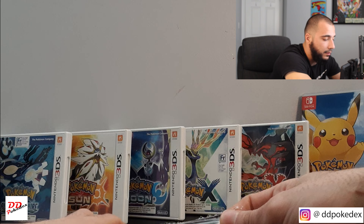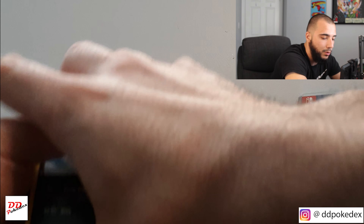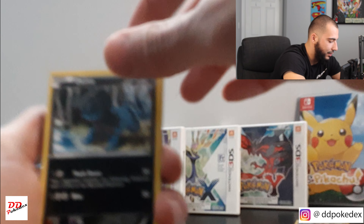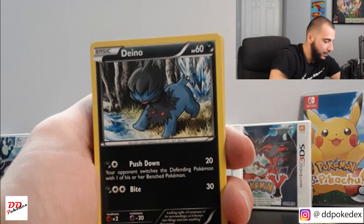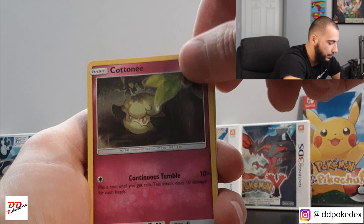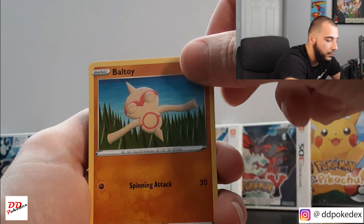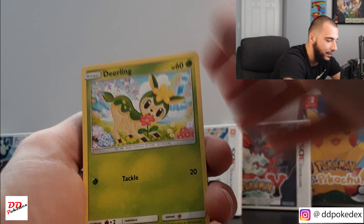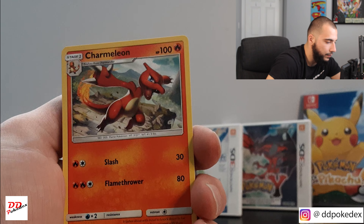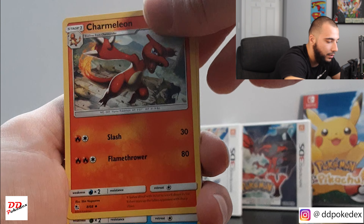Alright, not bad. That was definitely — he probably put all the rares in the middle. But we'll see, we could get lucky — you never know. Ooh! I don't mind anything with Charmander, Charmeleon, or Charizard.